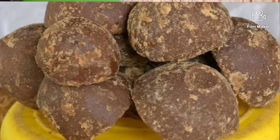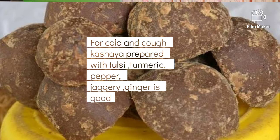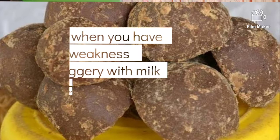When you have a cough or cold, you can use a kashaya prepared from jaggery, pepper, and ginger. This preparation also helps improve your immunity.